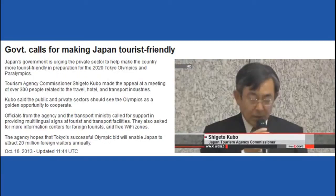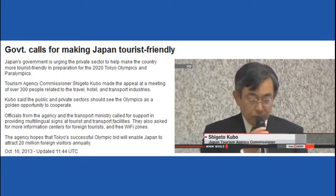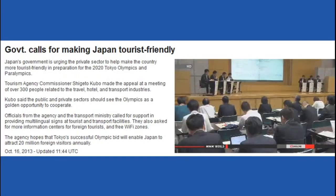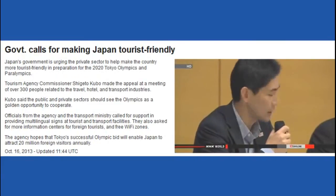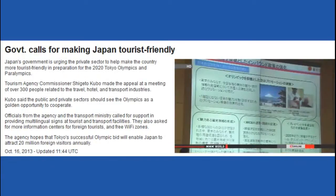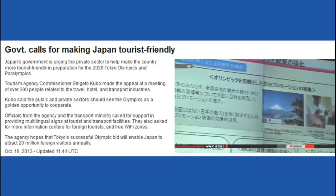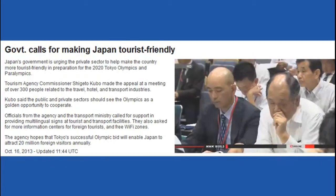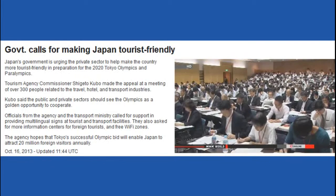Officials said: 'We believe we need to make efforts, step by step, to make our country more friendly to foreign visitors.' Officials from the agency and transport ministry called for support in providing multilingual sign boards at tourist and transport facilities. They also asked for setting up more information centers for foreign tourists and zones that allow visitors free access to Wi-Fi. The agency hopes Tokyo's successful bid to host the Olympics would enable Japan to reach a goal of attracting 20 million foreign visitors annually.